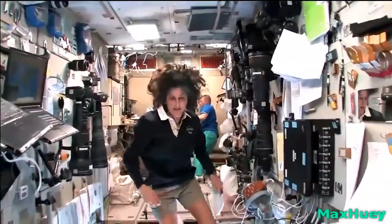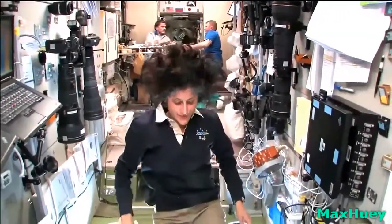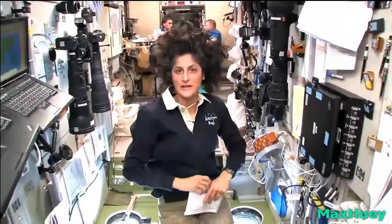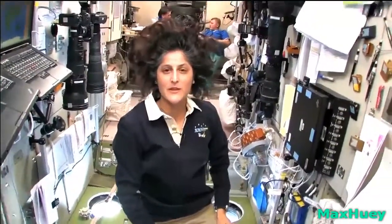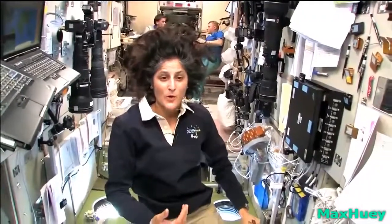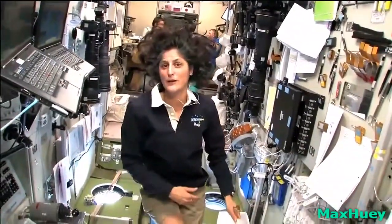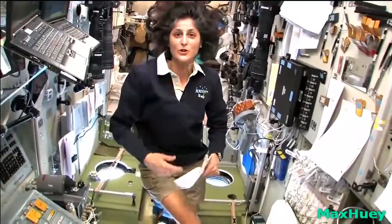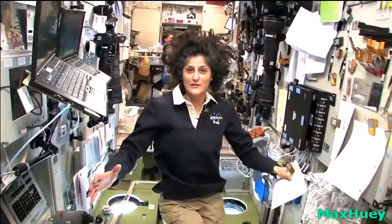Here we are in the heart of the space station — this is the service module, the central post. In case we had any problems — and some of the things we have to worry about in space are fire, depressurization (like if we were hit by a micrometeorite and it made a hole), or a toxic atmosphere. We use ammonia for our radiator, so there is a possibility that ammonia could come into the vehicle, which would be bad for all of us. If we have any of those problems, we come right here, which we call the central post.